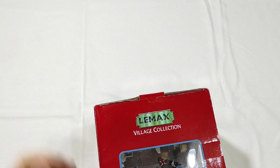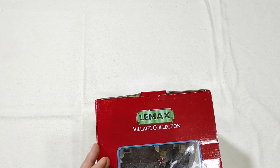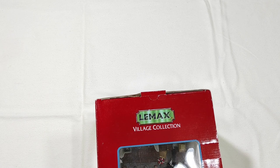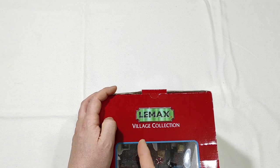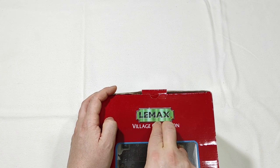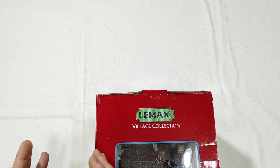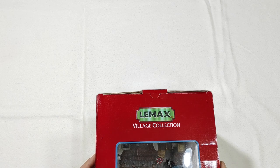What is this item? This item is Lemax Hidden Cove Seaside Retreat, item number 45068. It is not from the Caldington Collection but from the Plymouth Collection — so not a Victorian era collection, but a New England modern collection.